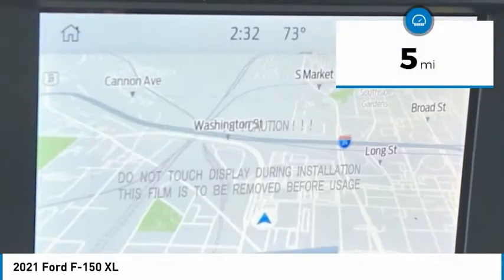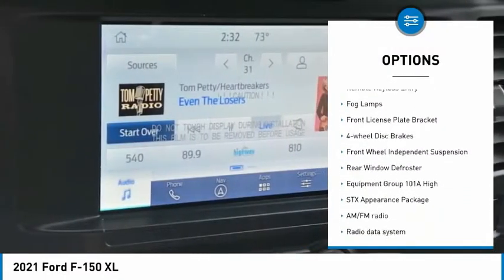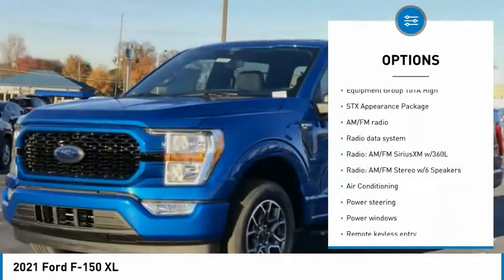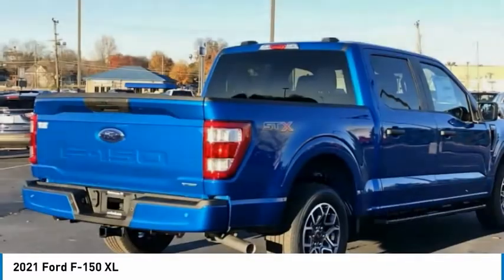This vehicle has less than 100 miles. Here are some of this vehicle's great options: electronic stability control, brake assist, traction control, rear step bumper, remote keyless entry, fog lamps, front license plate bracket, four-wheel disc brakes, front wheel independent suspension, and rear window defroster.